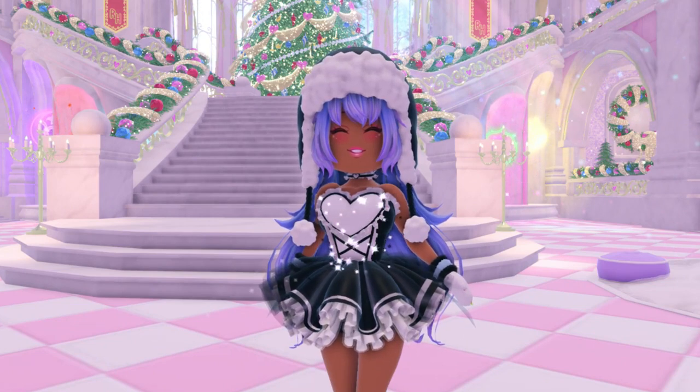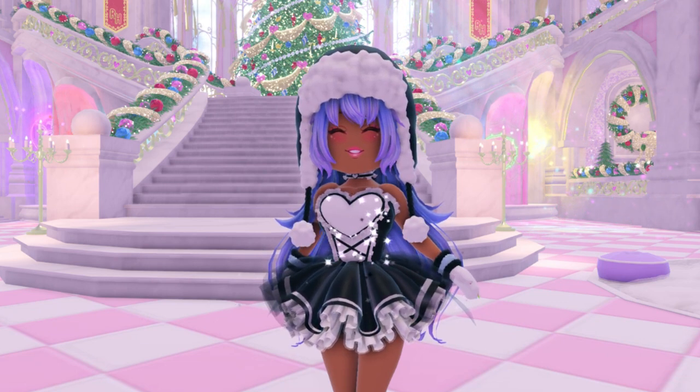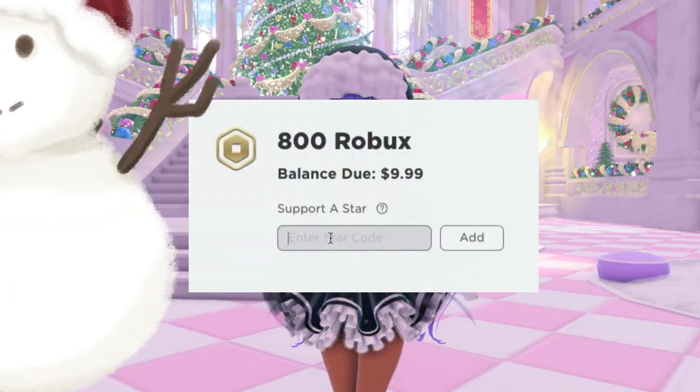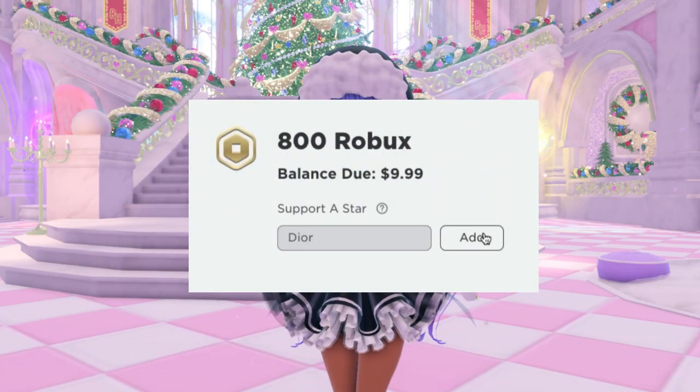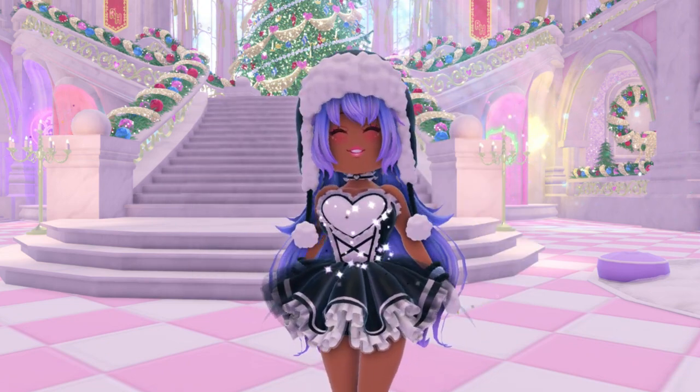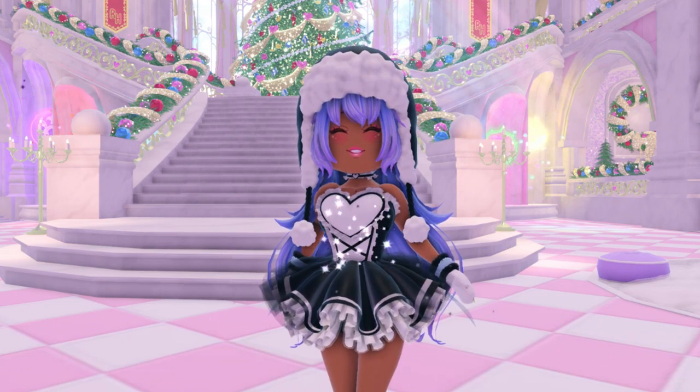Make sure to go over to Royal High so you can get this brand new item. This is so cute, I love this item so much. Thank you guys for watching — if you enjoyed, leave a huge thumbs up. Make sure to like, comment, and subscribe to join the Dior Army, use star code Dior, and I'll see you guys in the next video. Bye Diors, love you!